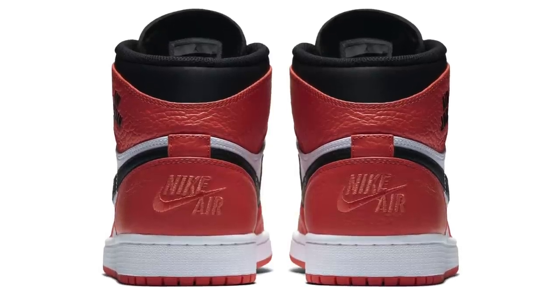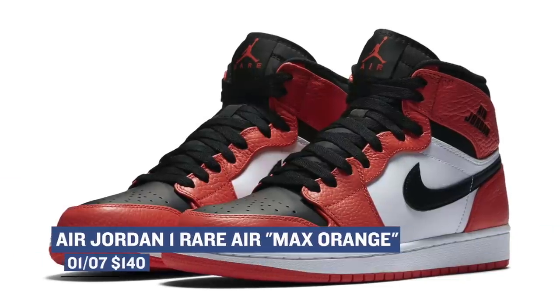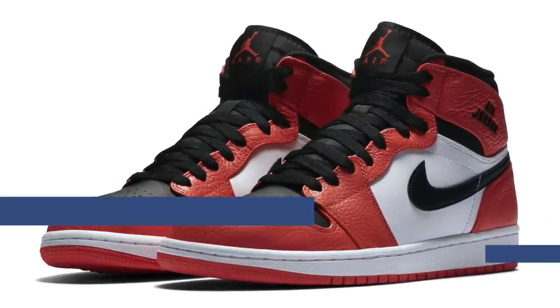Officially the color is max orange, and the placement of logos and other things make this pair a little bit different from the OG pair of Jordan 1s. Those are going to cost you $140.